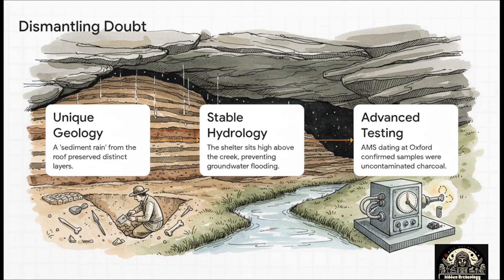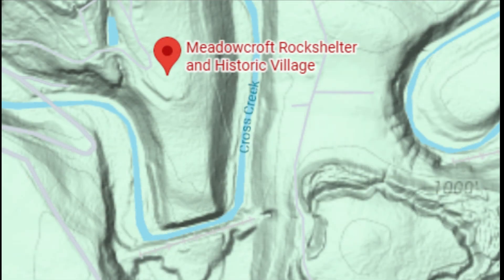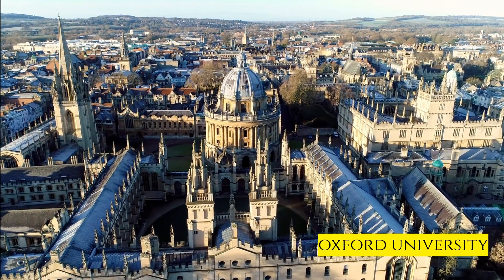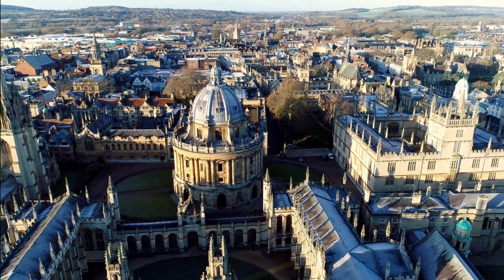They dismantled the contamination argument piece by piece. First, the geology: that soft sandstone roof was constantly shedding tiny particles, like a slow-motion waterfall of sand that gently buried and protected each layer from ever mixing. Second, the hydrology: the shelter is actually perched way up high above the creek, making a big flood of groundwater extremely unlikely. And finally, the nail in the coffin — they sent samples to Oxford University for brand new, super precise AMS dating. The results came back crystal clear: the samples were pure charcoal, and the ancient dates were correct.